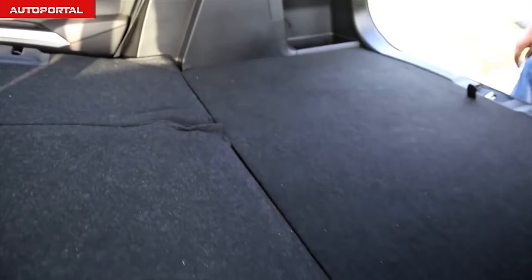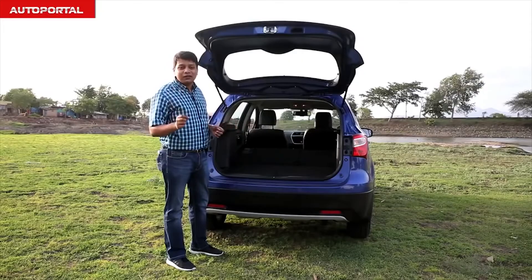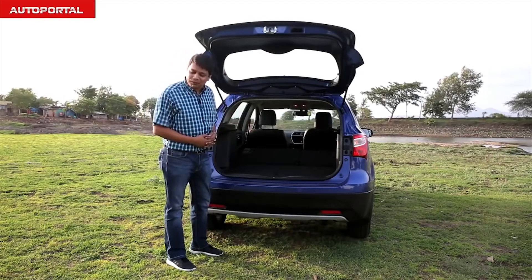As you can see, it's almost a completely flat loading area. So whether you want to go grocery shopping for the month or plan on buying some furniture, this is one of the better compact SUVs to do that job in.